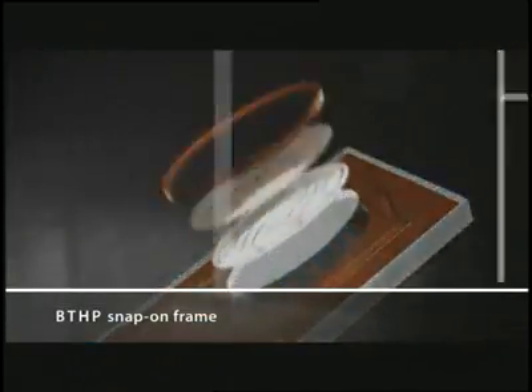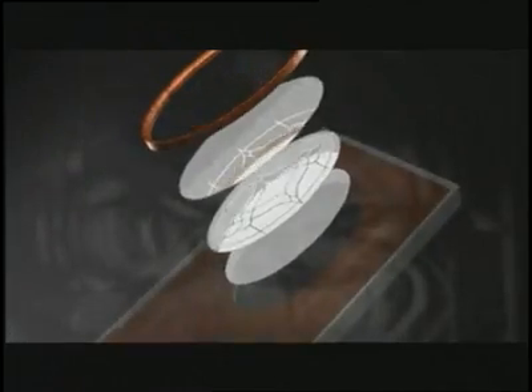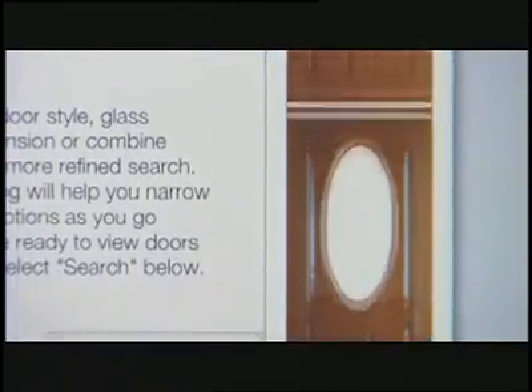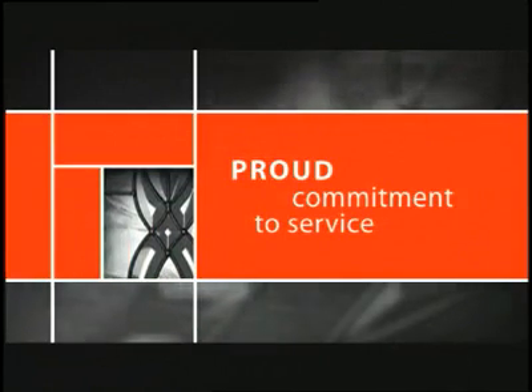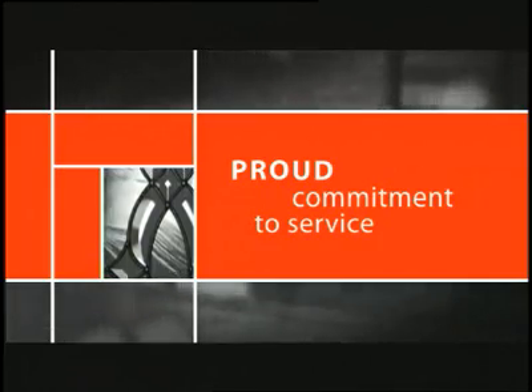Another PlastPro first is the BTHP Snap-on Frame. It not only makes assembly easy and quick, it eliminates screw holes and plugs, enhancing each door's high-end aesthetic. PlastPro offers one of the world's largest selections of fiberglass doors and door lights. They combine efficiency, beauty, longevity, and the most advanced technology in the industry. We have the best product out there, and that's one of the reasons our customers continue their partnership with us.